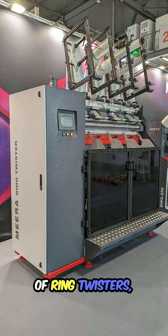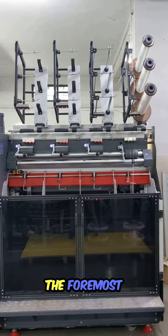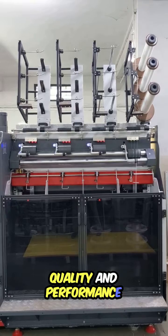Welcome to the world of ring twisters, where innovation meets precision. Introducing Mira, the foremost manufacturer of heavy-duty ring twister machines, setting the standard for quality and performance worldwide.